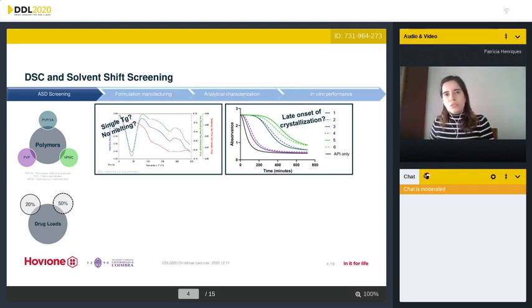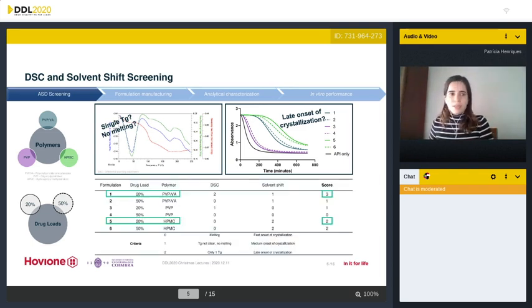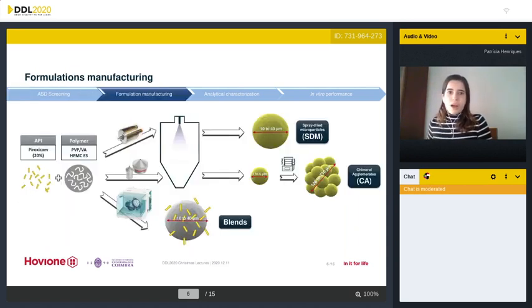The longer it took to crystallize, the better. The final score led us to the selection of PVPVA or HPMC formulations with a 20% drug load. After that, we performed spray drying to produce particles within the nasal size range of 10 to 40 microns, and also the primary particles for agglomeration. The Seafshaker was used to produce the agglomerates and the Turbula mixer for the corresponding blends.